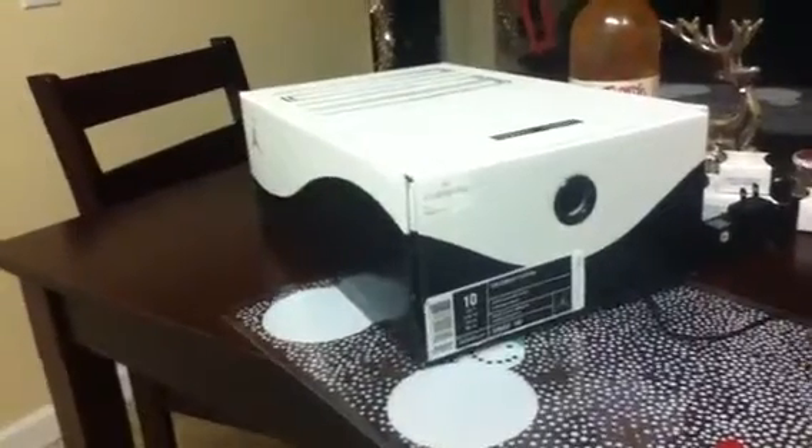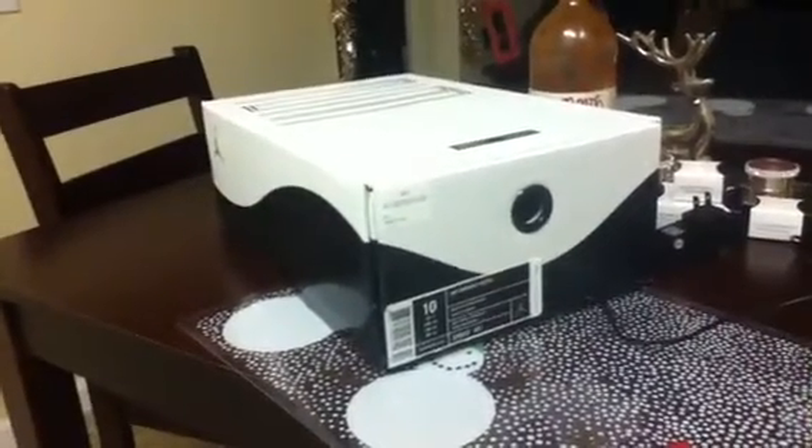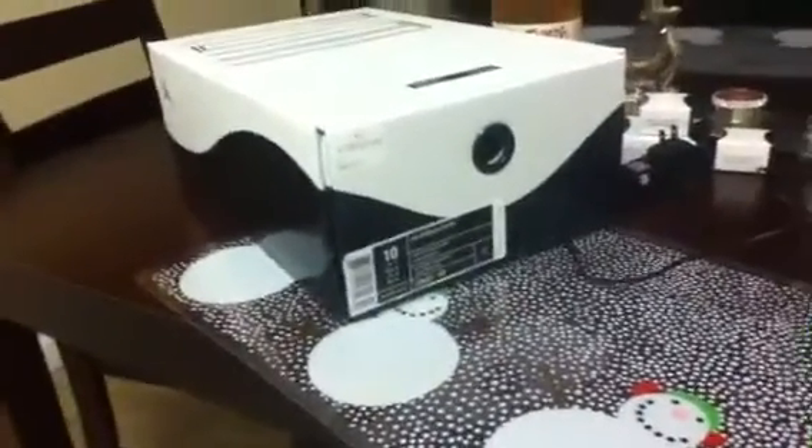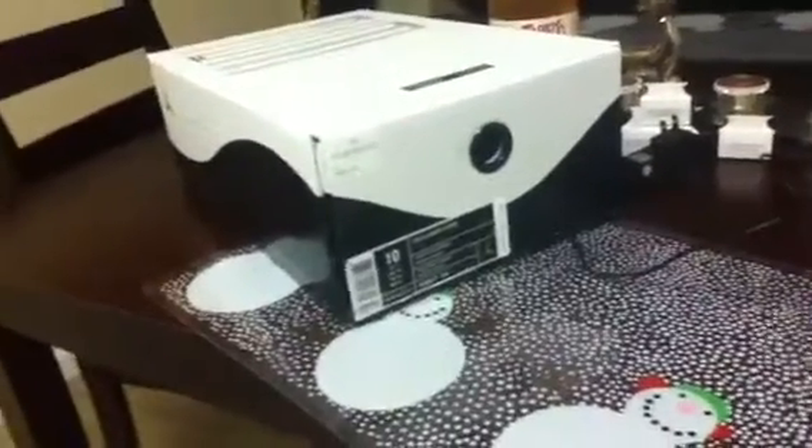So I got the size 8. Obviously it didn't fit — too tight. I went on Craigslist, posted them up for a trade for a different size, and some guy hit me up and traded me his size 10 for my size 8. I was really, really happy.